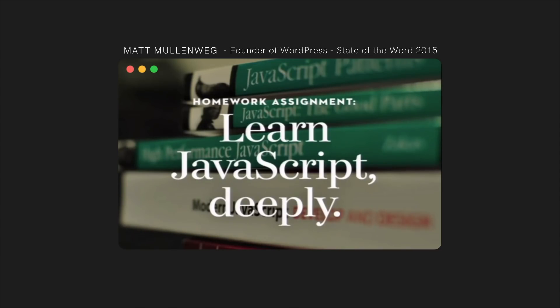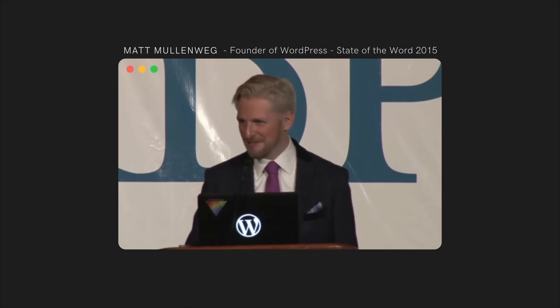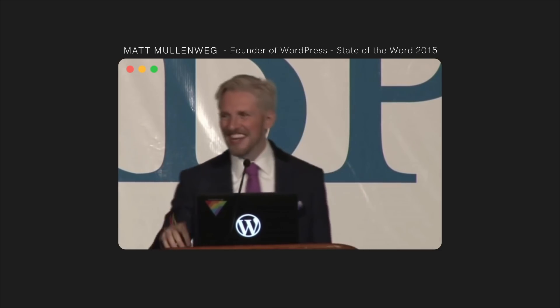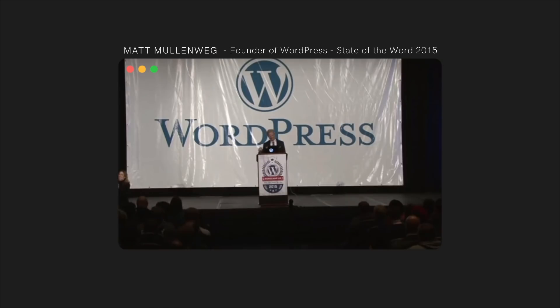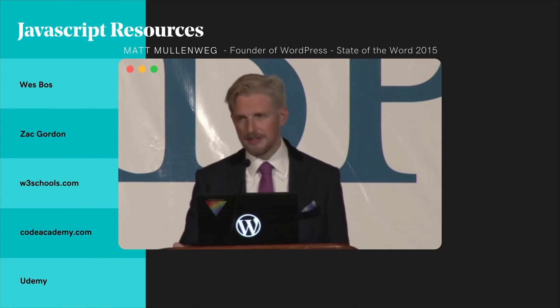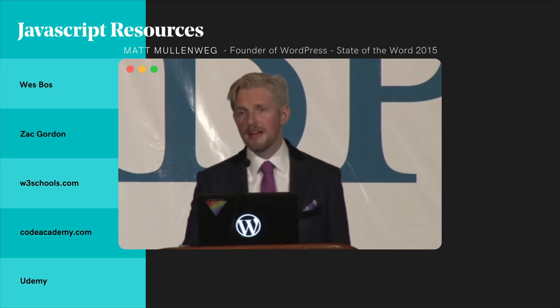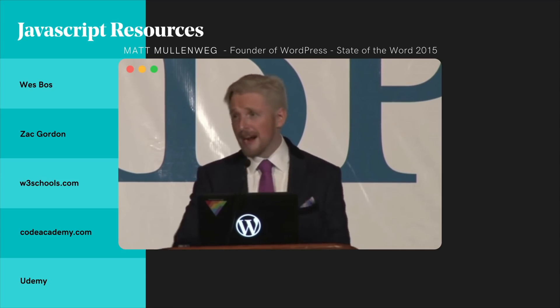I'm going to give you one homework assignment in closing, which I've never done at a State of the Word before. You will see at least one patch from me in JavaScript by the time 4.7 comes out. If I can do it — and I'm a CEO now — if I can learn JavaScript, every single one of you can. I encourage everyone to really dive into it because it is the future of the web. There are amazing resources online: Code Academy, Coursera courses, great books, mentorships, meetups, and lots of sessions at every WordCamp. Take every opportunity to beef up your JavaScript skills because it's what's going to allow WordPress to thrive for the next 13 years.